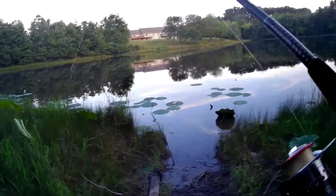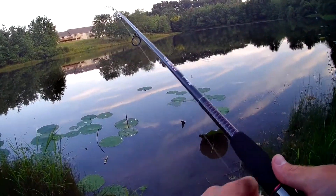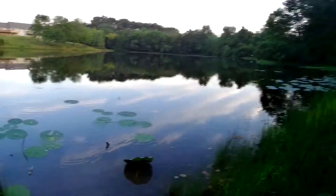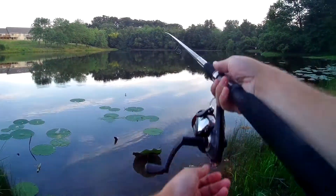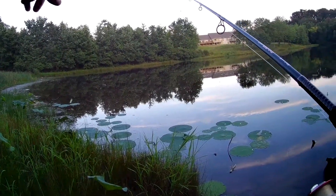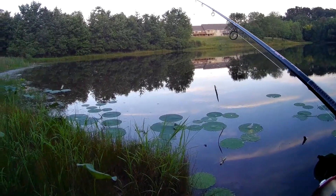Alright, let's see if we can get another one before it gets dark. Usually when I come down here in the evening I'll see them splashing over here, I guess feeding. But I'm not seeing any of that tonight.